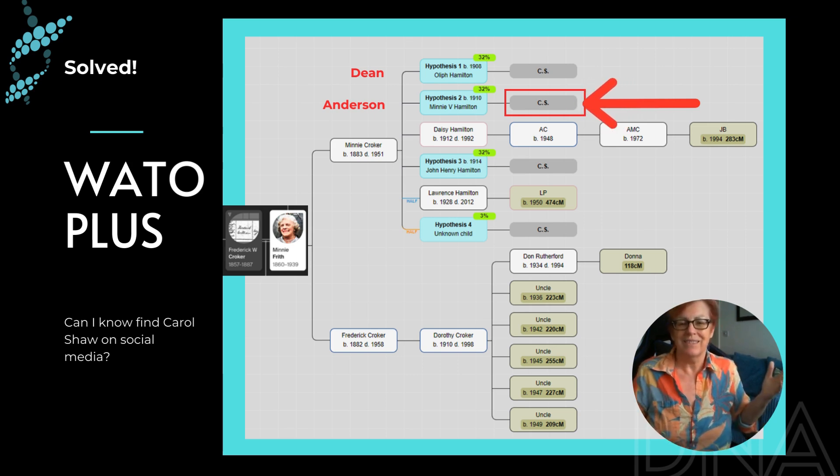Pro Tools can really help us in this way — it helps us a little bit more than just our regular sleuthing through social media and internet searches to figure out who our matches are.